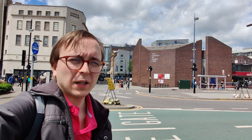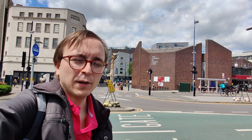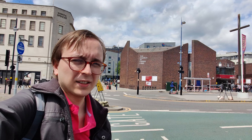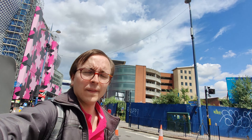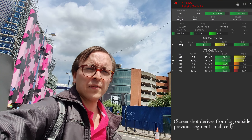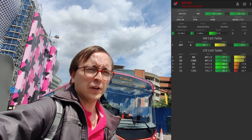These small cells have been deployed as a neutral host solution, and therefore one or more mobile network operators can exist on the small cells. Three are the launch mobile network operator on these small cell poles, with a phenomenal deployment for such a small footprint site that includes 4G on bands 1 and 3, as well as 100 megahertz of N78 C-band 5G.